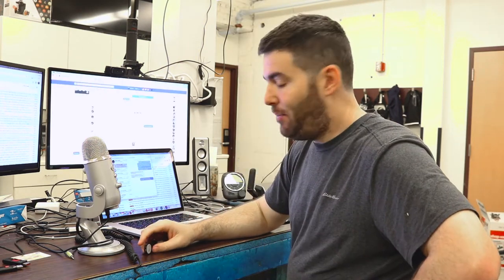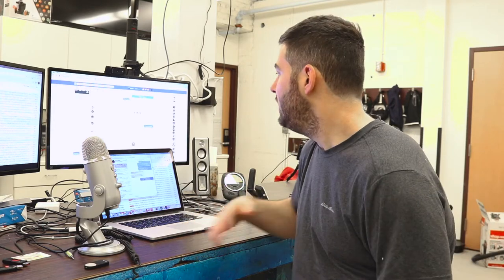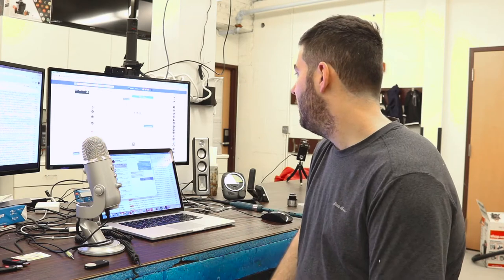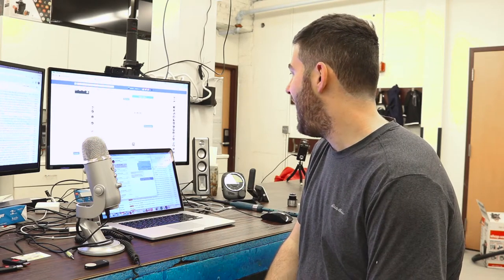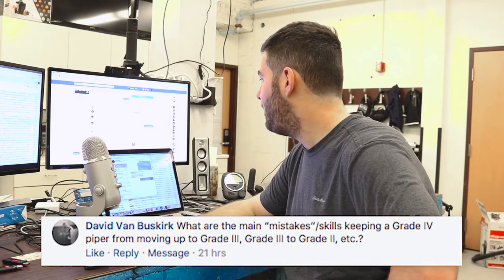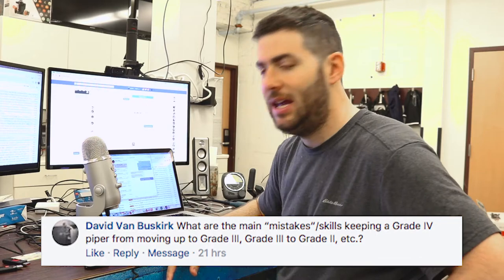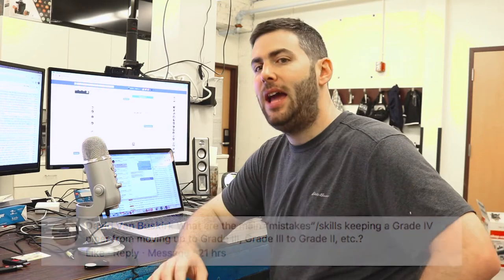So I posted on Facebook here today, and several folks wrote in with some good questions. We'll get to a couple good ones today. I'm going to work backwards here. So David asks: what are the main mistakes or skills that keep a grade four piper from moving up to grade three, from grade three to grade two, et cetera?